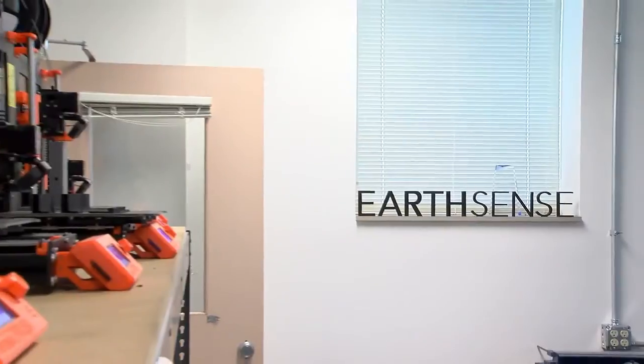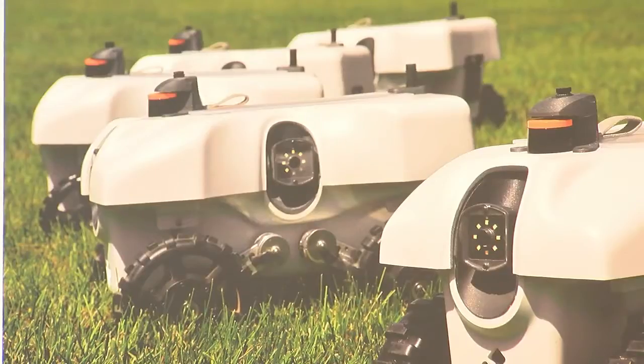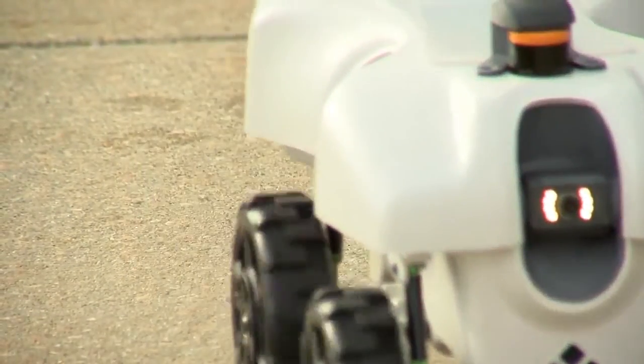The two are co-founders of EarthSense. The company uses robots for agricultural applications. They developed these self-driving robots to not only inform farmers if there's an issue, but fix the problem, too. Maybe the robot can carry a sprayer. It can carry a mechanical arm that can do the weeding.